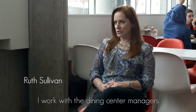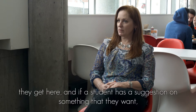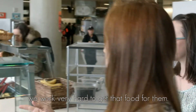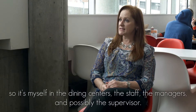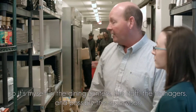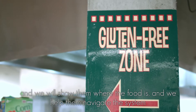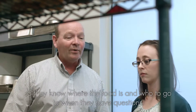I work with the dining center managers with students on special diets to make sure that the foods are available for them when they get here, and if a student has a suggestion on something that they want, we work very hard to get that food for them. When students arrive on campus, we meet with them one-on-one — myself and the dining center staff, the managers and possibly the supervisor — and we show them where the food is and help them navigate the system so they know where the food is and who to go to when they have questions.